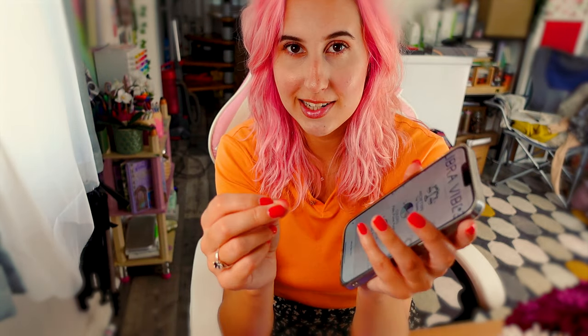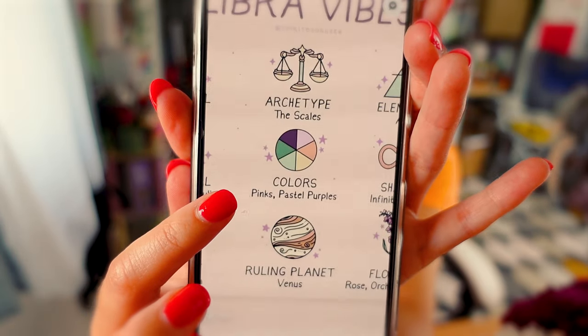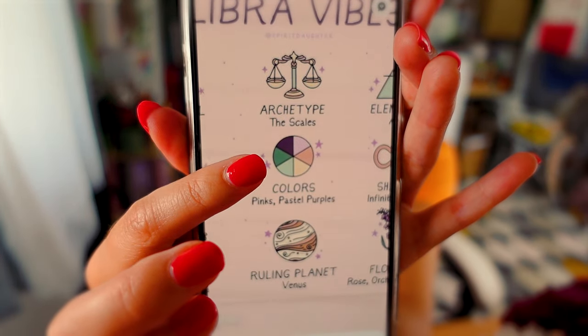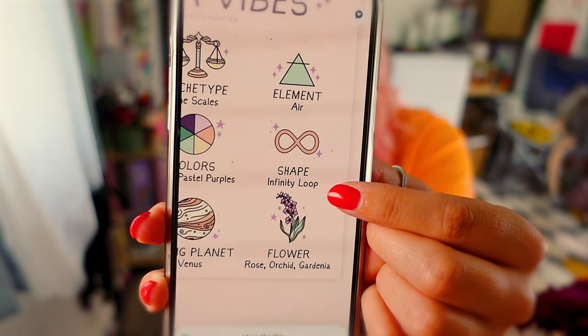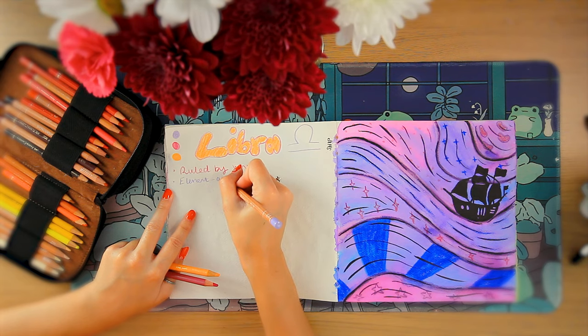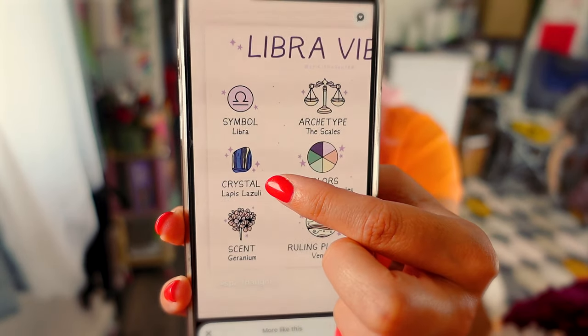Let's learn about Libras. Firstly the colors are a little bit odd — it says pinks and pastel purples, and yet there's also green and yellow, so I don't know what that's about. The ruling planet is Venus and the element is air. The crystal is lapis lazuli — if only I could afford some lapis lazuli paint, that would be so cool to include.